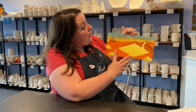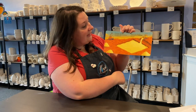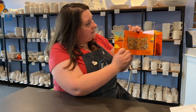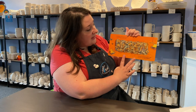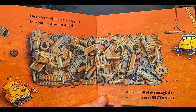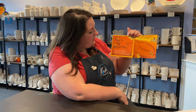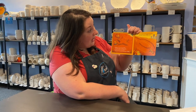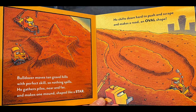Go left now, calls out Crane Truck. But watch that hole or you'll get stuck. Bulldozer clears huge piles of sand and forms a diamond in the land. Can you guys find the giant diamond? He collects all kinds of rusty junk into one massive metal hunk and soon all the mangled tangled is set into a neat rectangle. Can you guys point out the giant rectangle? Bulldozer removes ten gravel hills with perfect skill so nothing spills. He gathers piles near and far and makes one mass shape like a star. He shifts down hard to push and scrape and makes a road an oval shape. Can you find the star and oval?